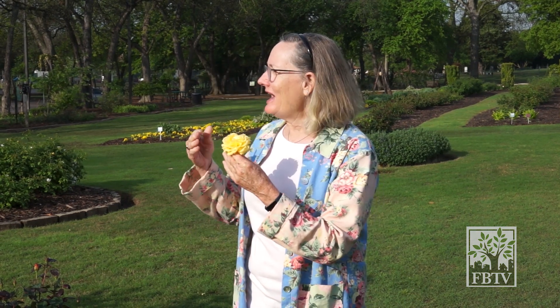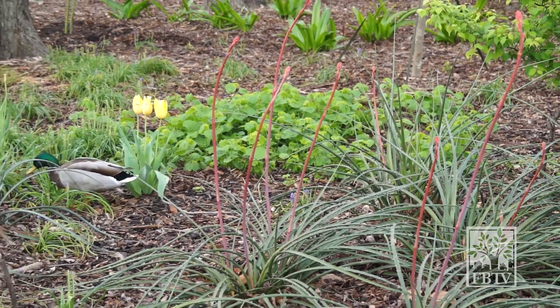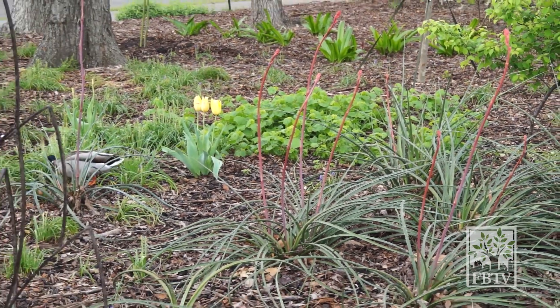Not only do we have amazing roses in this garden, but you'll find seasonal color of all variety. It's like you're in your own little arboretum right in the middle of the city. We have our red yuccas that are about to bloom all along the edge of our pathway over here.